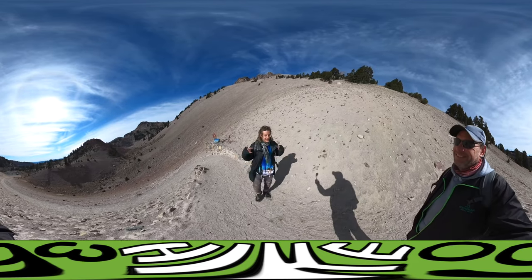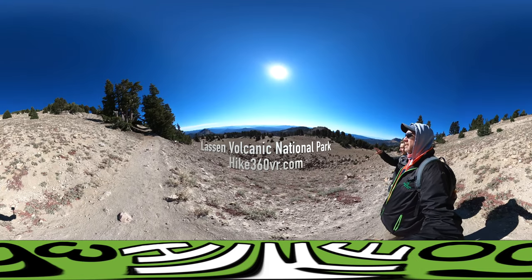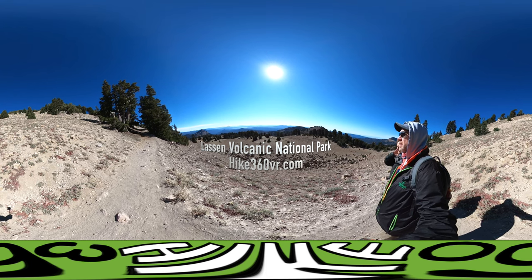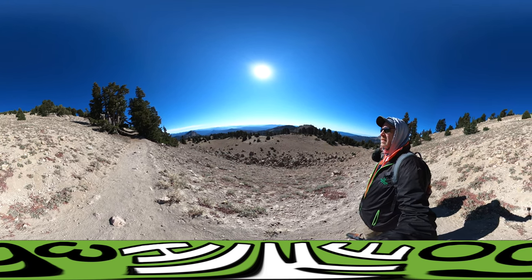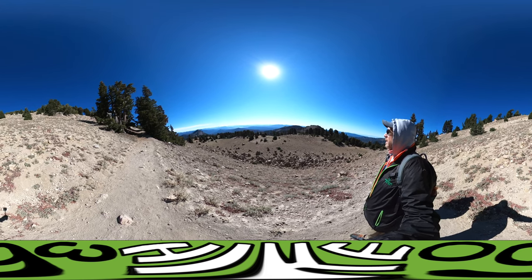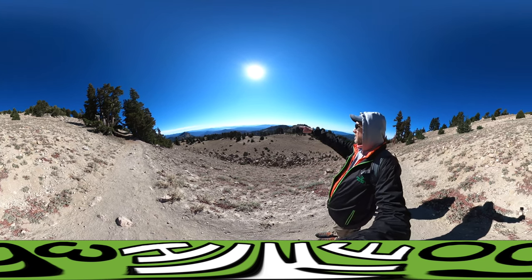My friends, my family, and my followers, it's Hike360 here and I'm here to give you a new hike this week. Welcome to Lassen Volcanic National Park in California. We're here to do a five-mile hike today from the Lassen Peak Trailhead to the Lassen Peak Summit.